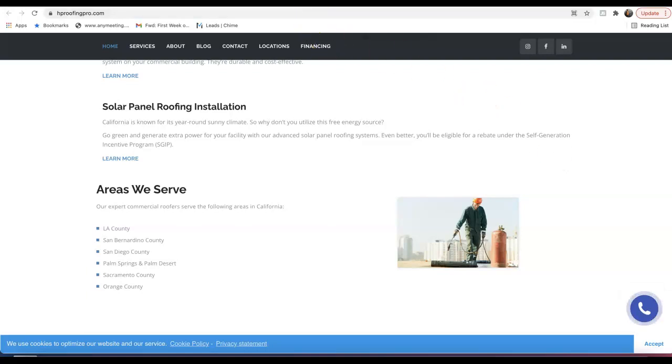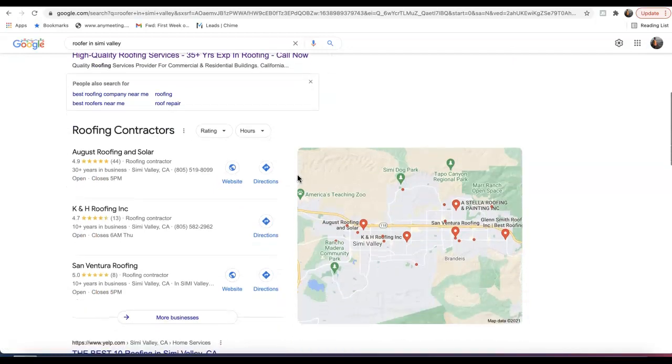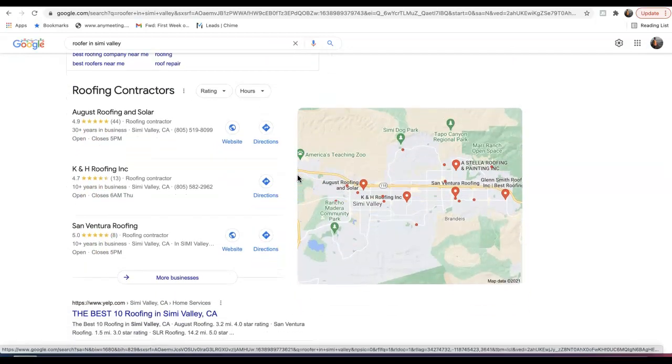Secondly is citations. A citation is any business directory online where your address is registered and can be found by a consumer. For example, Google, Facebook, Yahoo, YouTube — any of these websites where your address is registered is considered a citation. Citations help us rank in what's called the map pack on the first page of Google.